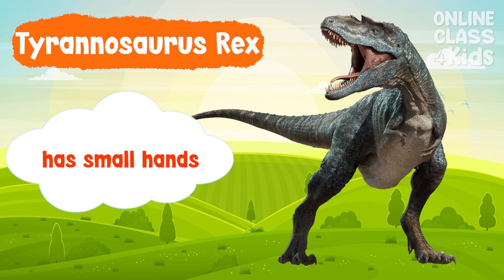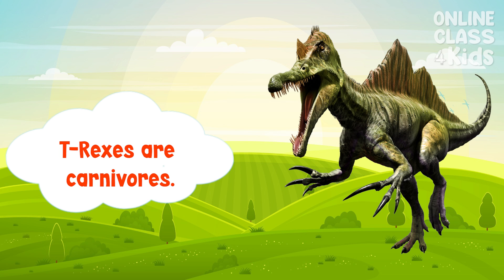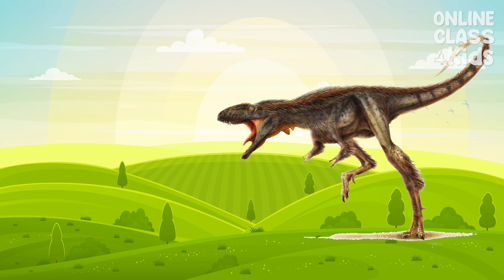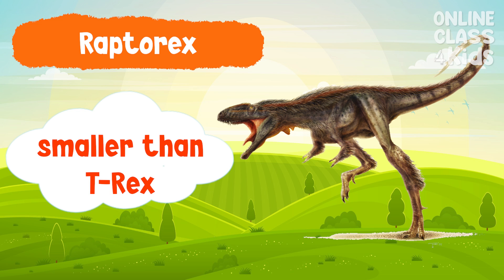T-Rexes had small hands, but don't be fooled. These dinosaurs are carnivorous, which means that they eat meat. Spinosaurus is a carnivore characterized by its elongated thin spines that grew along its back. Raptor Rex, more commonly known as Raptors, look similar to T-Rex but are smaller in size.